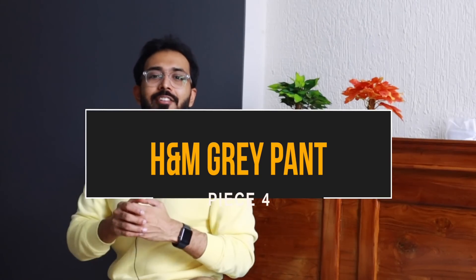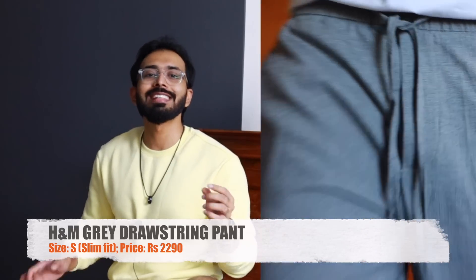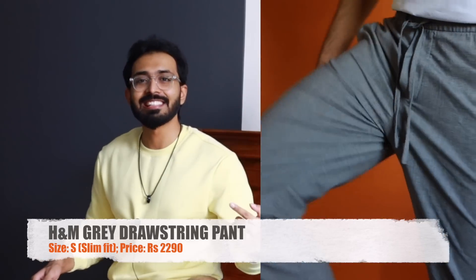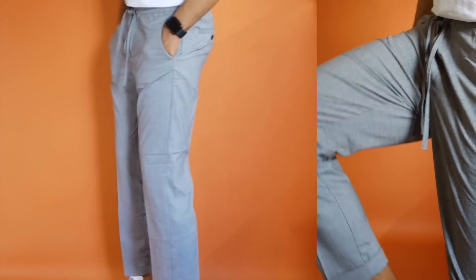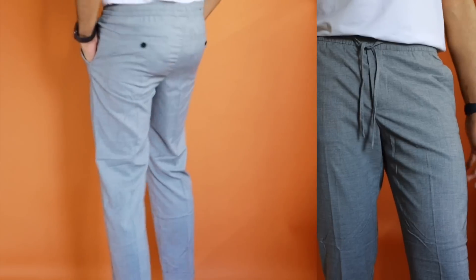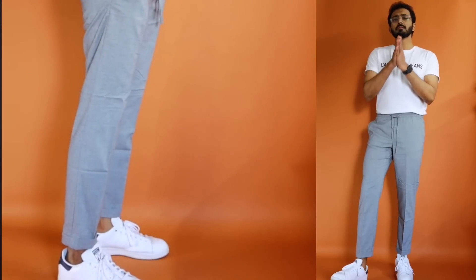Moving on to piece number four — it is a gray H&M jogger in a size small, also priced at 2,299. It is also a new arrival and whatever advantages I mentioned for the previous drawstring pant apply here too — same cropped length and slim fit, but still a bit on the relaxed side as I didn't size down. Generally my size is small for H&M joggers and I went true to size. If this is your first drawstring trouser, start with navy; the second color you should get should be either black or gray.